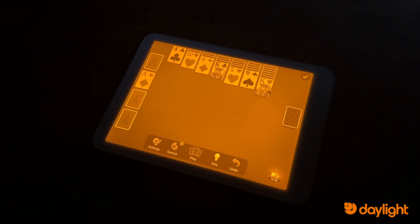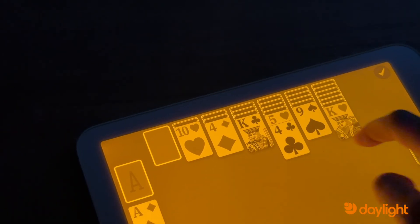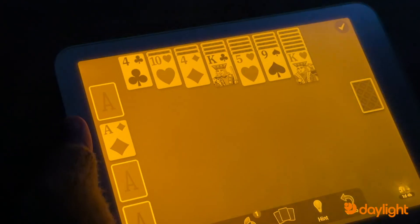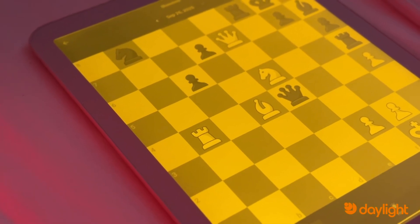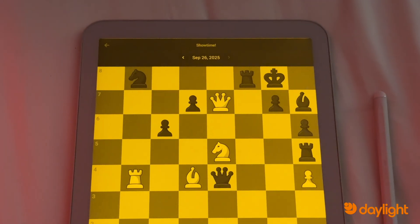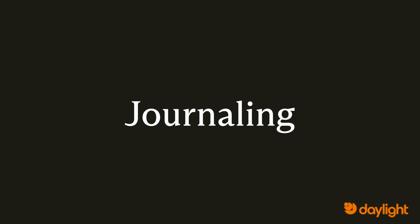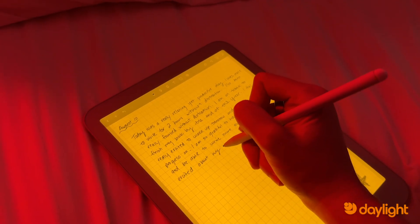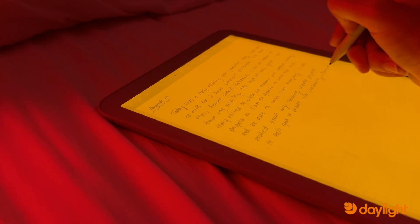At night, the Daylight computer helps you unwind instead of keeping you awake. Instead of blasting your eyes with harsh blue light, it creates a calm environment that makes it easier to transition into sleep. You can download relaxing games like chess or cards from the Google Play Store — you don't have to give up your guilty pleasure games, and you can play without any overstimulation. You can also transform your Daylight into a journal with apps like NoteShelf, writing down all of your thoughts and ideas from the day in one place — a perfect nighttime ritual that won't leave you feeling depleted.